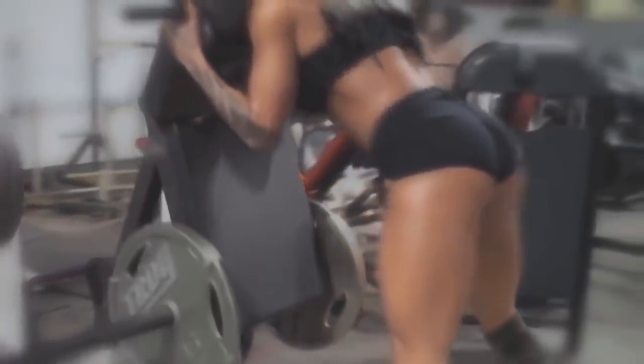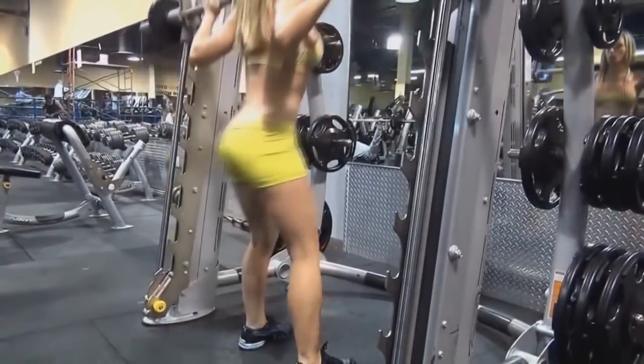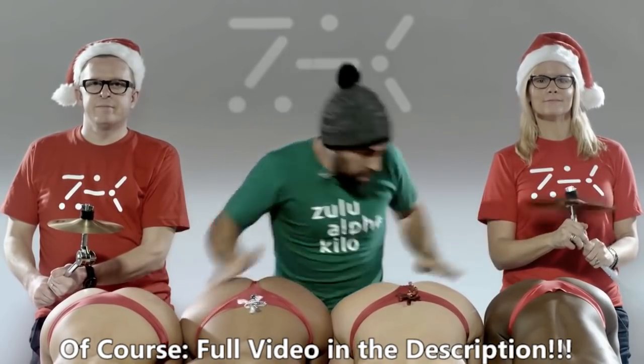No wonder girls devote so much time to this part of the body — the better the shape, the better the sound. The drummer of the Spanish band Patax plays buttocks as drums. This music genre is now dubbed musical spanking.